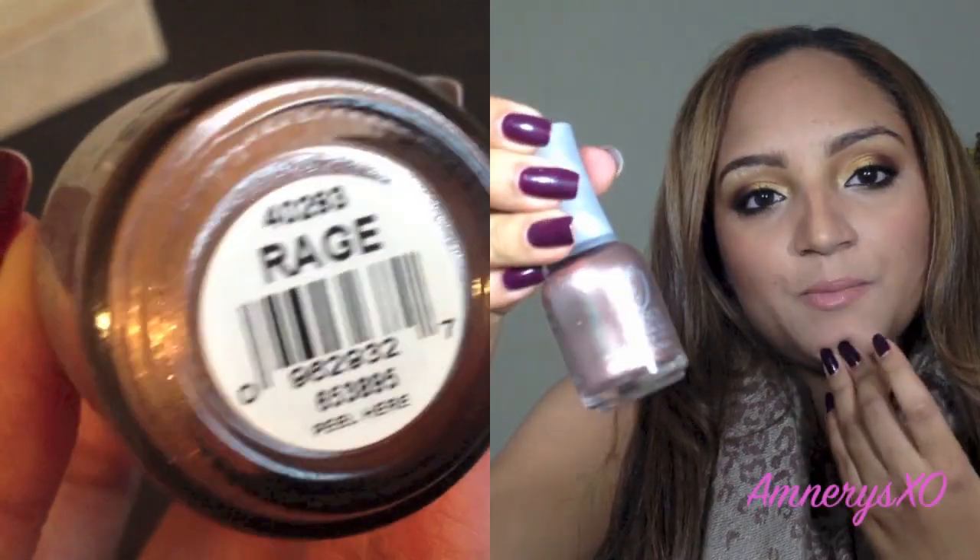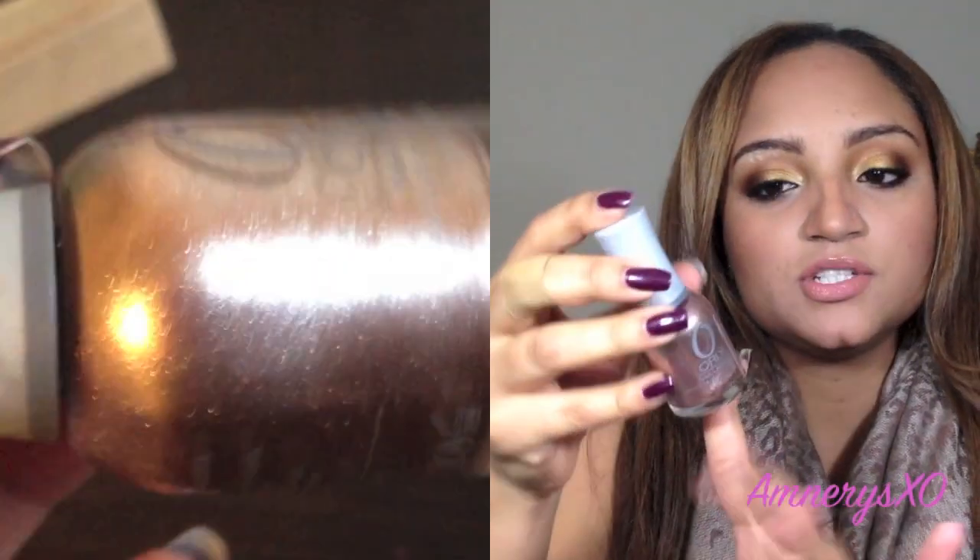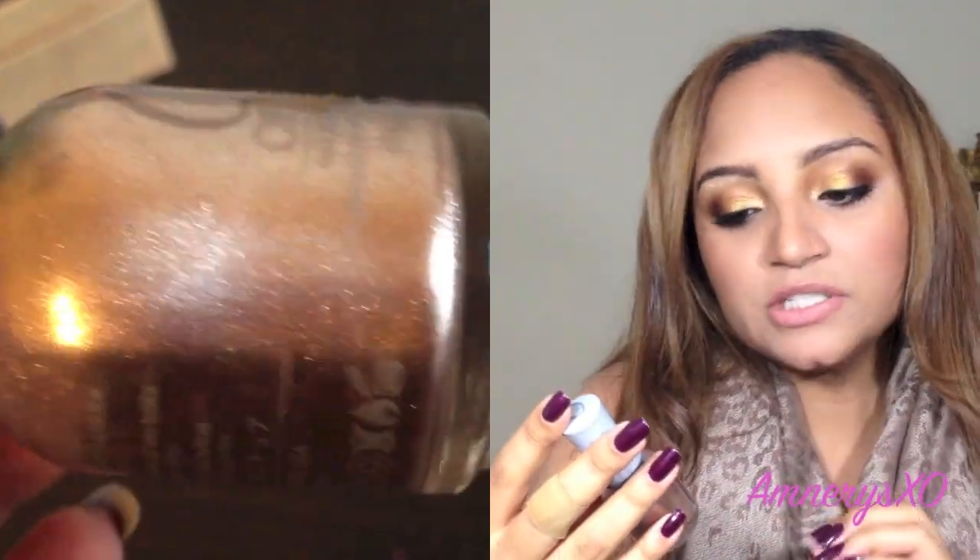Next one is a nice metallic shade, and it's from Orly — this one is in Rage. The camera may not pick it up very well, but this nail polish is pretty much a mix of silver and rose gold shimmer. It's just beautiful and a very unique color. I really love it. I think metallic shades are very in for fall and winter.